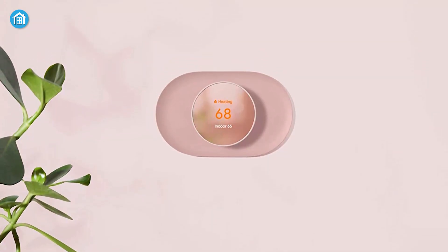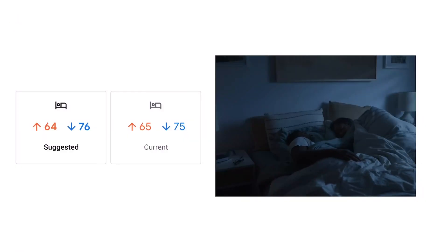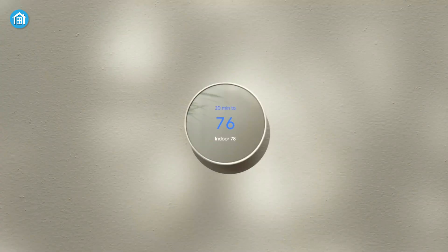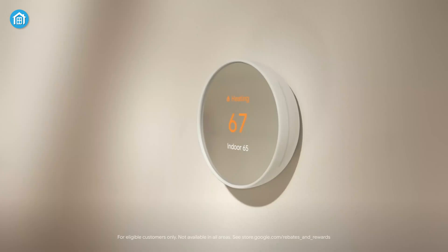And finally, the Nest Thermostat is a smart thermostat with HVAC monitoring, which looks out for your heating and cooling systems. It sends an alert if something doesn't seem right, along with helpful reminders to make maintenance easier. If you want to keep your home comfortable and save money on energy bills, the Google Nest Thermostat is an excellent choice.